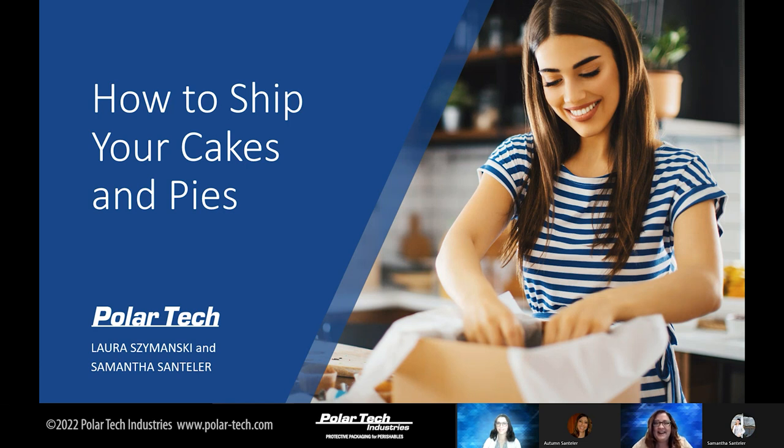My name is Laura Shemansky. I am in sales, design, and marketing here at Polartec, and I am pleased to co-present this webinar with my friend and colleague Samantha Sandler in sales. Hello, I am Samantha Sandler. I also really enjoy cake. I have been with Polartec for six years. I started in an inside sales position and transitioned to outside sales at the beginning of 2020. I love working with customers that provide cold chain solutions so we can ship your product nationwide any time of the year.